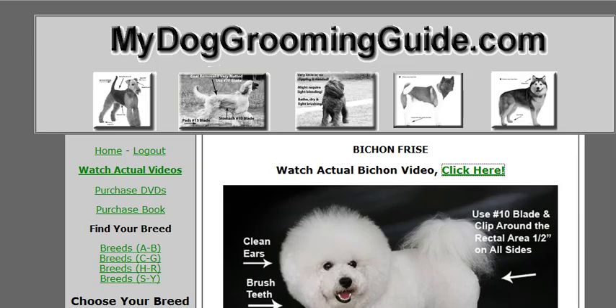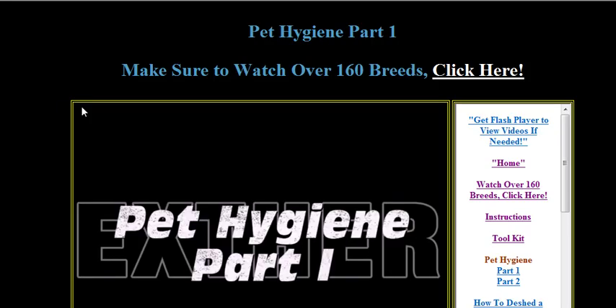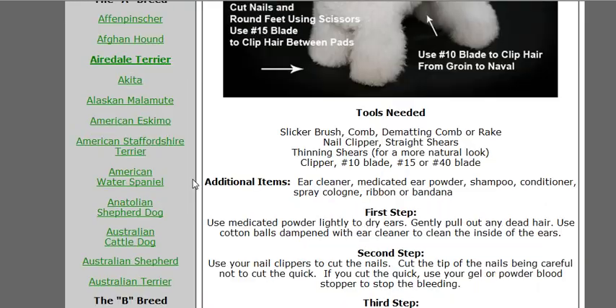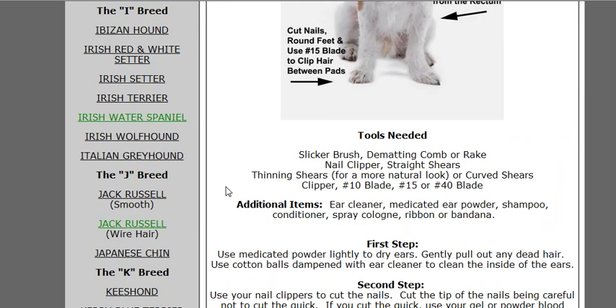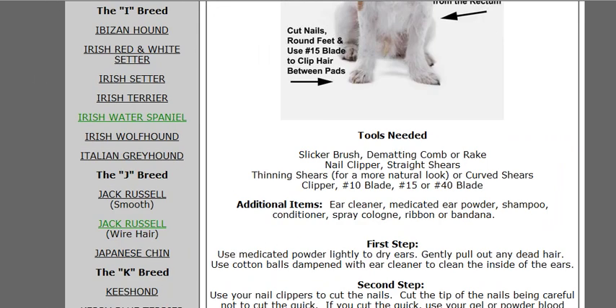So much for that. I just wanted to show you that part of your enrollment is your actual grooming guide, all the way down through many, many breeds — Jack Russell and over 160 breeds in total. So let's move on.